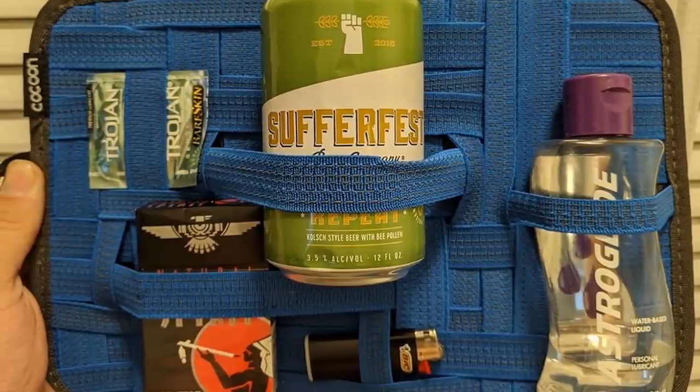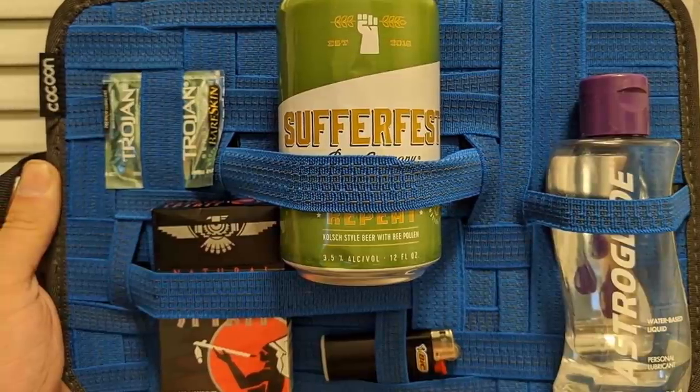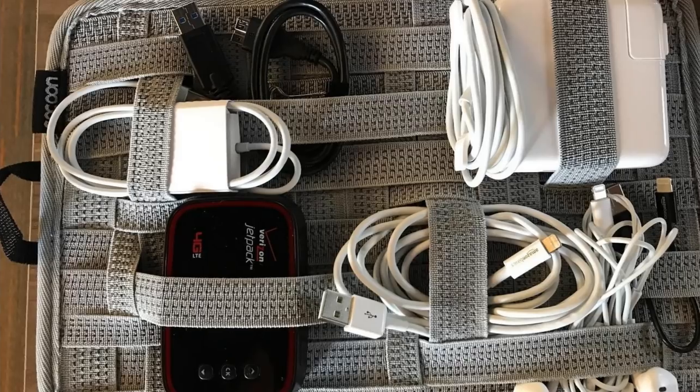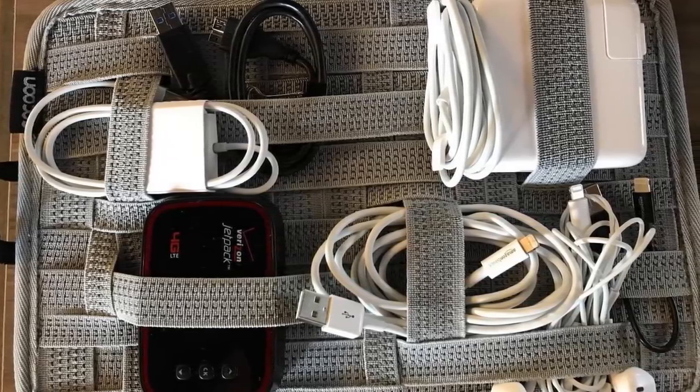8. The Cocoon Grid-It organizer is such a smart way to travel with all your devices, since it can hold phones, cables, batteries, and earbuds. This organizer is simple and sleek and keeps your devices in place with elastic straps.